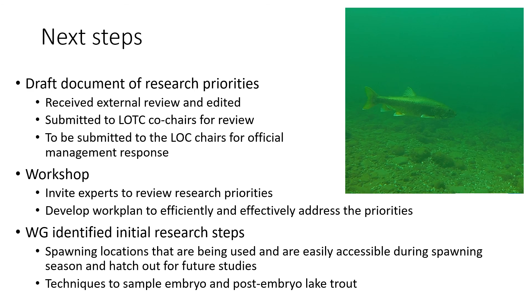The next steps are to hold a workshop of invited experts to review the research priorities and develop a work plan of studies to address them. The work group identified two initial research steps fundamental to future investigations. The first is to identify spawning locations being used — specifically locations accessible during spawning season and hatch-out that can serve as future study sites, since we don't currently know where good study areas for egg deposition and post-embryo emergence could be.